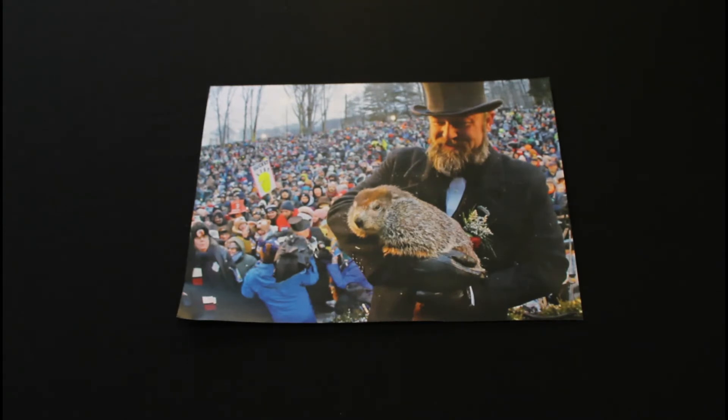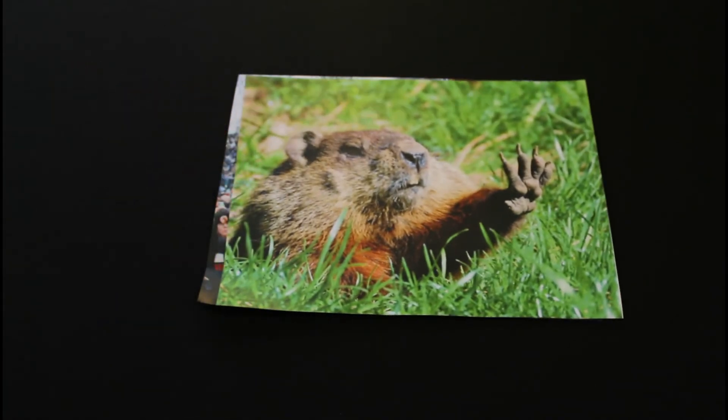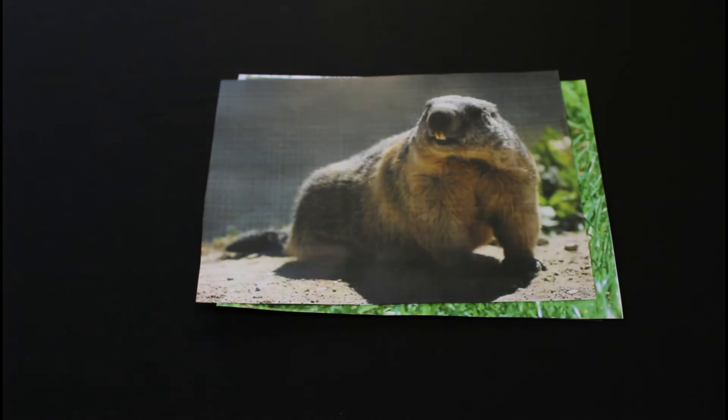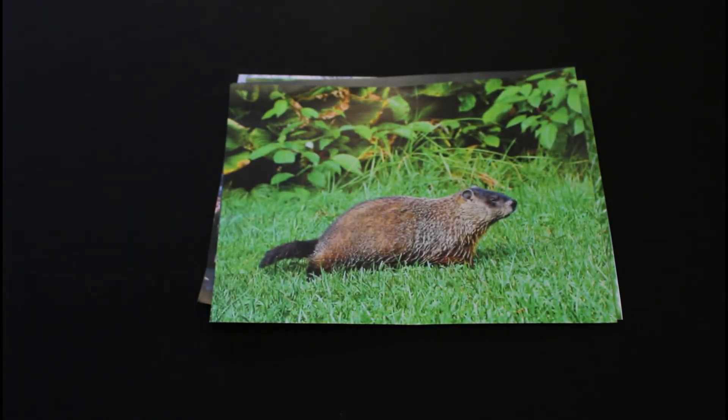Legend says that after a groundhog wakes from hibernation, he climbs outside to look around. If it's too sunny, the groundhog will see his shadow and get scared. That means there's six more weeks of winter. But if there are a few clouds in the sky, the groundhog won't see his shadow and won't be afraid, and will welcome spring in six weeks.